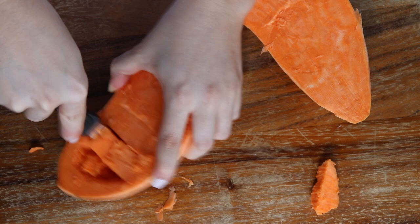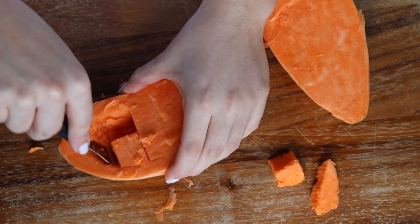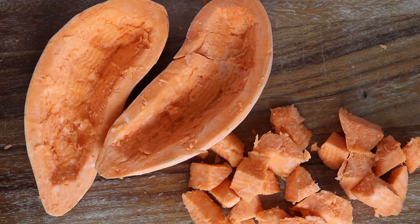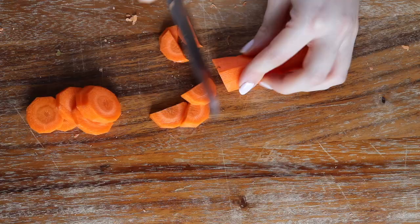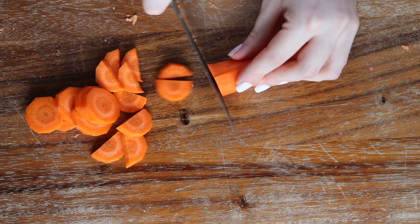It was honestly a full body workout. I used my whole strength to carve out the sweet potato and I looked so aggressive while doing it — it was just a lot of work. Then you're gonna peel and cut the other vegetables and fill the carved out sweet potatoes with them.